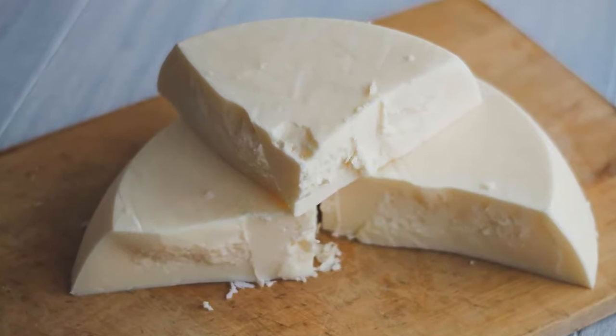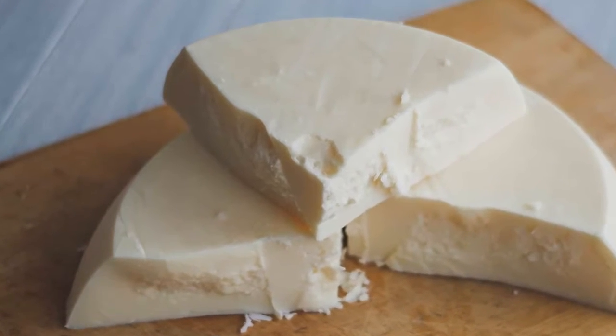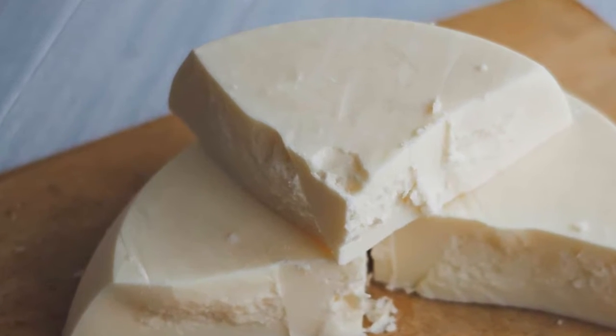Once the rendered fat cools completely, I remove the hardened fat from the molds, wrap it in freezer paper, place it in a Ziploc bag, and pop it back into the freezer to use later. Tallow can be stored at room temperature, but I use mine pretty infrequently and it makes sense for me to freeze it. I like to freeze it in 10-ounce bricks that I can thaw one at a time as needed.